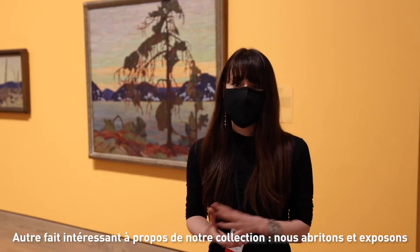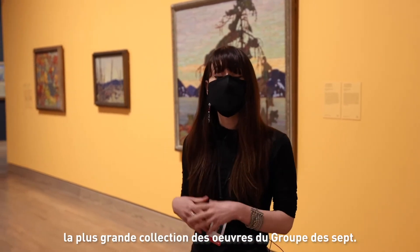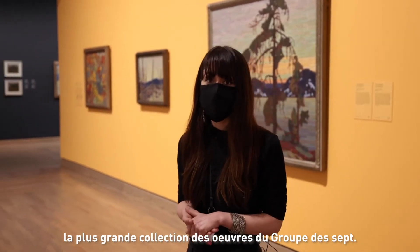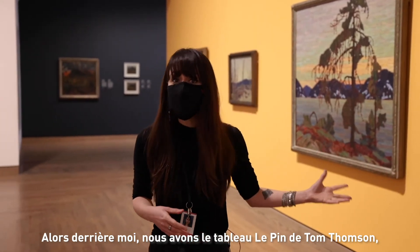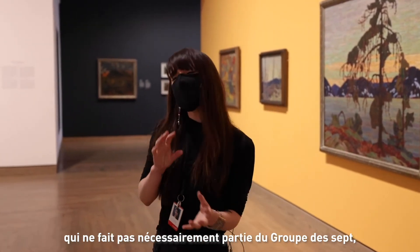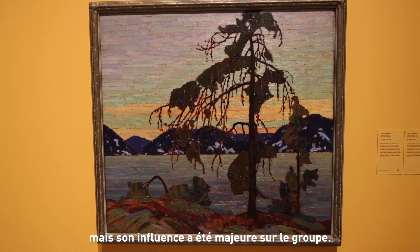Another interesting fact about our collection is that we host and display the largest collection of Group of Seven artworks. Behind me we have Tom Thomson, The Jack Pine — not necessarily part of the Group of Seven but a major influencer of the group as well.